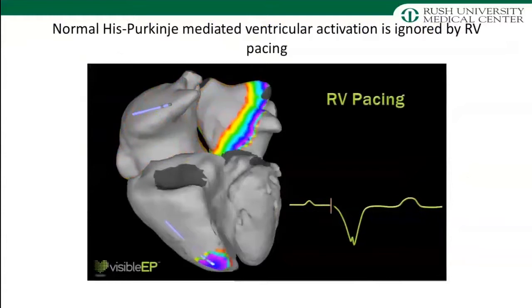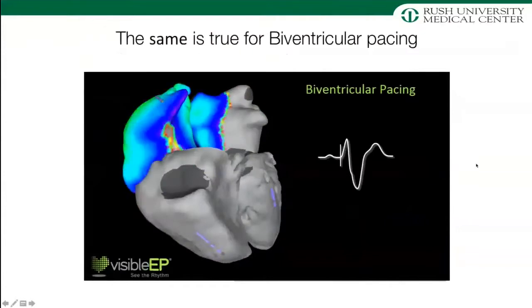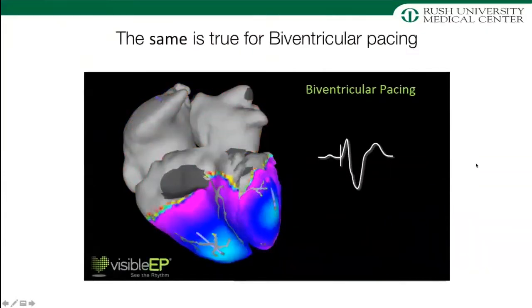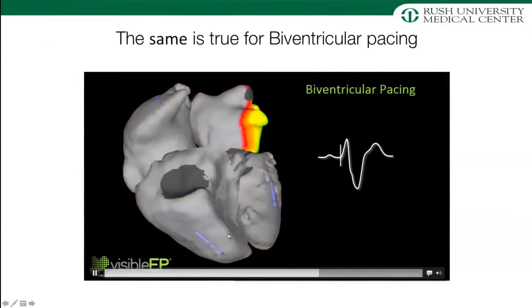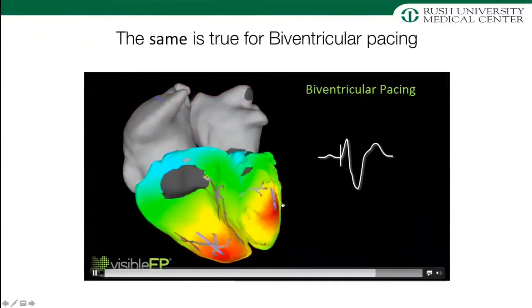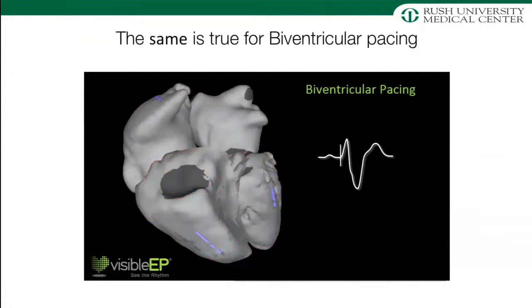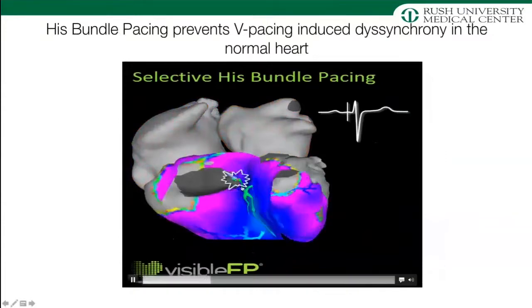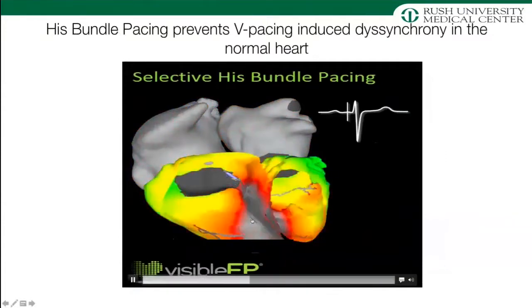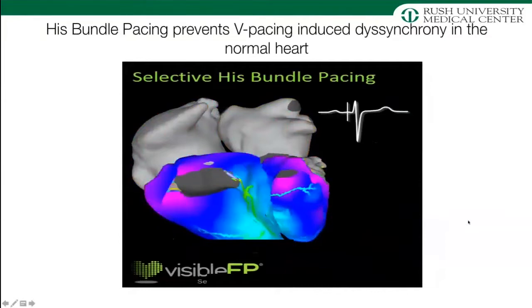RV apical pacing looks like creating iatrogenic left bundle branch block because you're pacing the RV before the LV, causing dyssynchrony. Biventricular pacing is also not ideal, especially for patients with a narrow QRS at baseline, because you're creating two artificial wavefronts — one RV endocardial and one epicardial on the LV side — which reverses the normal endo-to-epi wave of cardiac activation. With His bundle pacing, you place the lead distal to the level of block and can utilize the distal His-Purkinje axis to activate the ventricles in a synchronized fashion, maintaining biventricular activation.